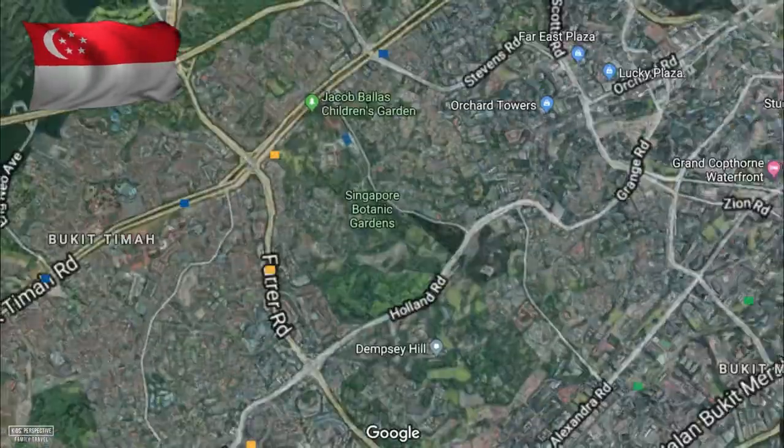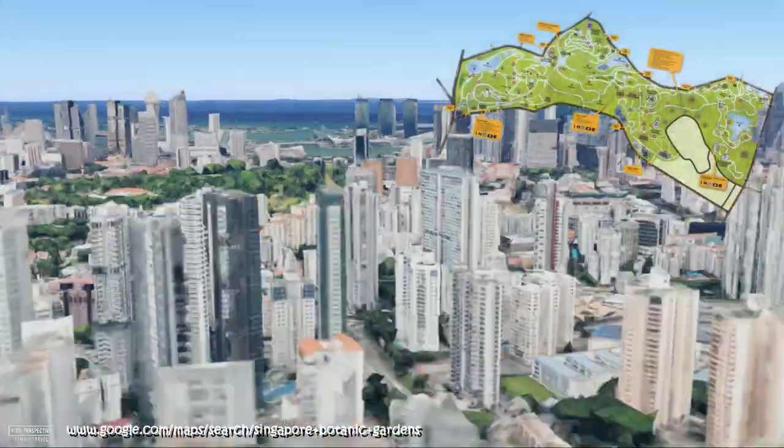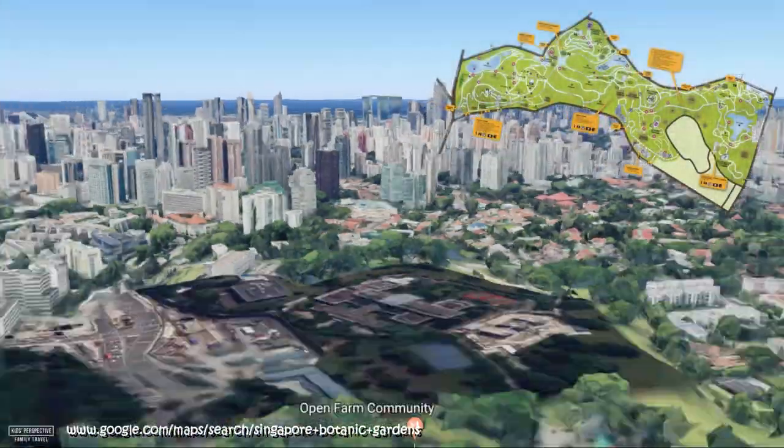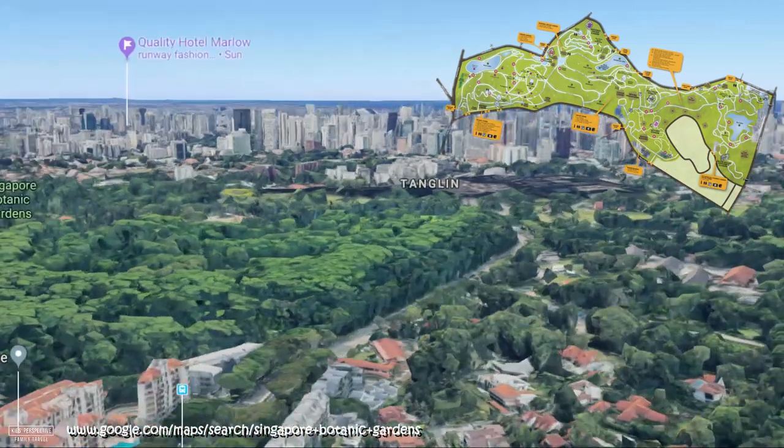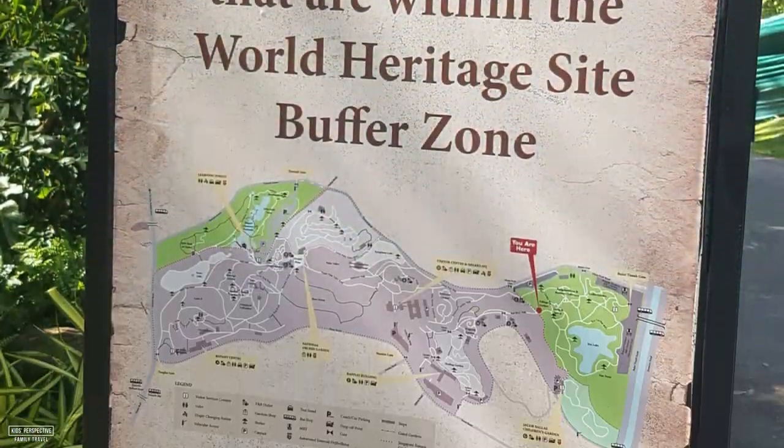Today we are heading to the Singapore Botanic Gardens. This garden park is big — it's two and a half kilometers from one side to the other. The Singapore Botanic Gardens are a designated World Heritage Site.